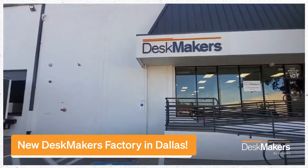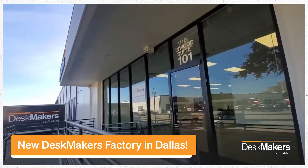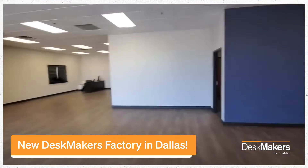I'm here today at DeskMaker's new factory on Inwood Road in Dallas. I think the offices could use some furniture. I know a company that makes some.